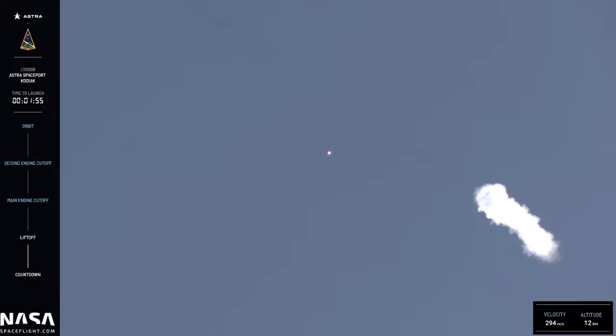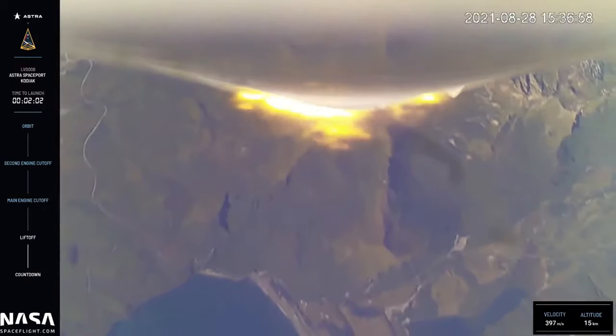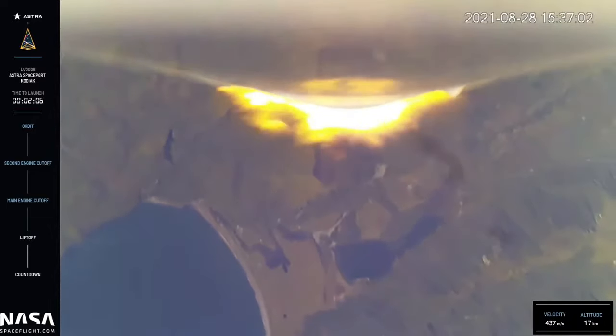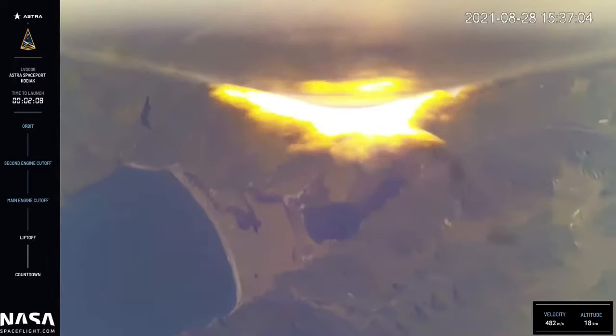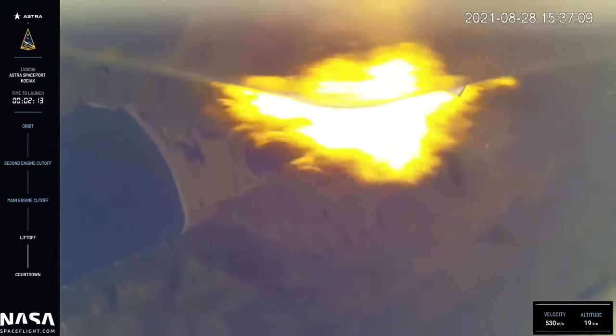Approaching nominal downrange trajectory. Tracking. And at this point we should have also passed max Q, which is the period of maximum aerodynamic pressure on the vehicle. This is a significant milestone and the most physical stress the vehicle will experience during launch.